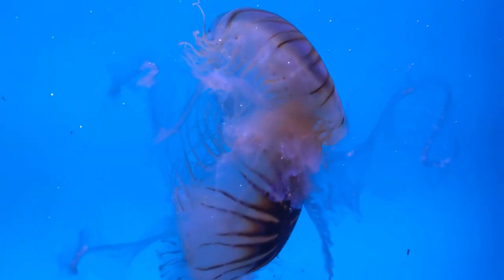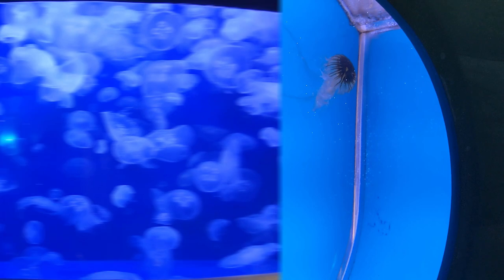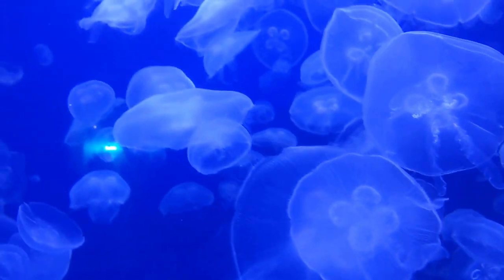This is jellyfish, and this is moon jellyfish. It looks so beautiful!